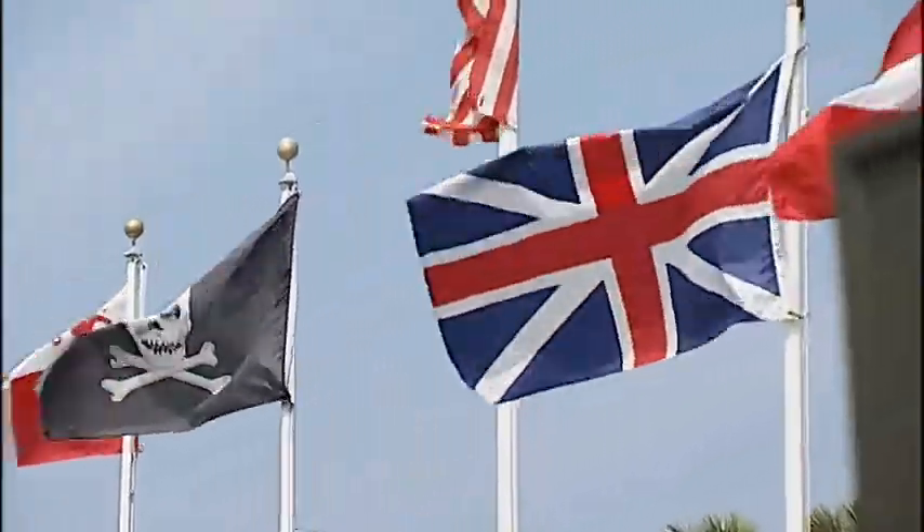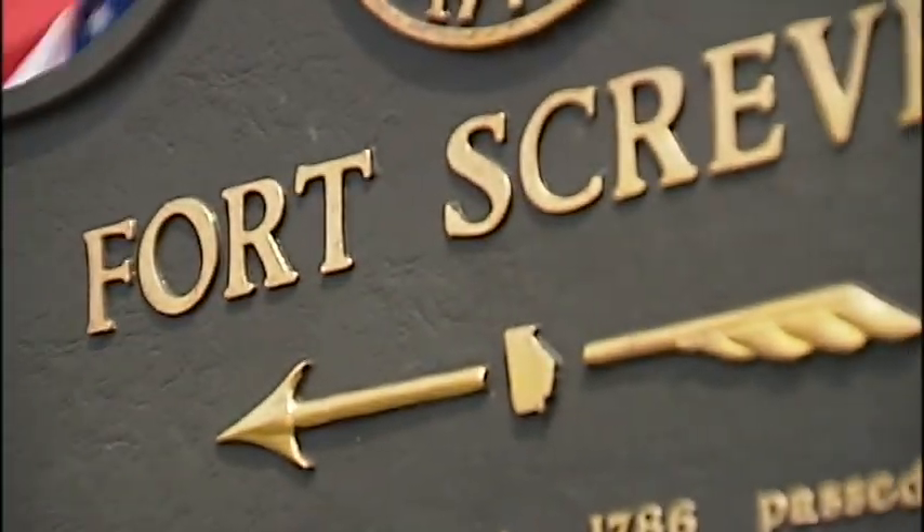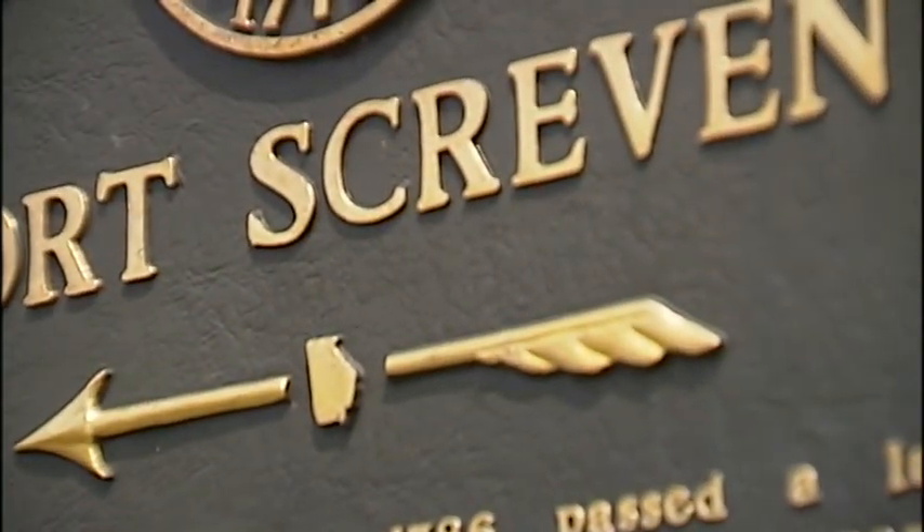And there's no denying that Fort Screven has played an important part in Tybee's rich history. On Tybee Island, Russ Reisinger, WSAV News 3.